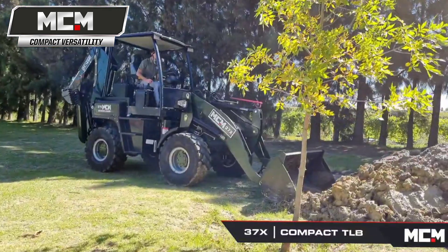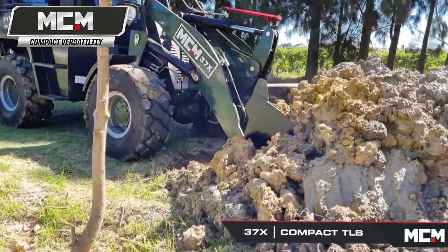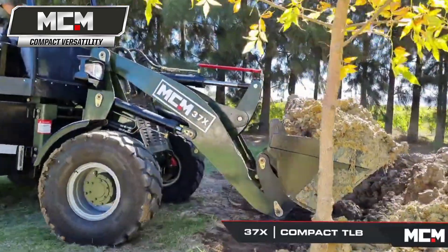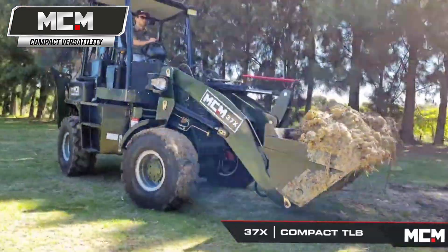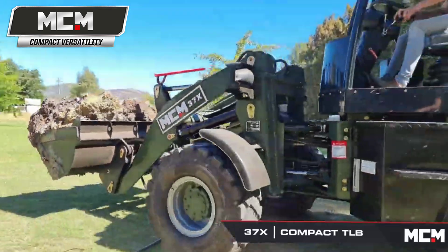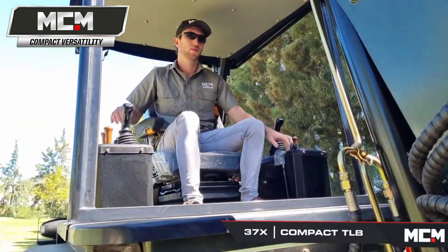It's a compact machine that enables front end loader capacity, lifting and digging. Of course you've got the hydraulic quick-attach so there's a number of different attachments that you can hook up and use to get various amounts of work done.